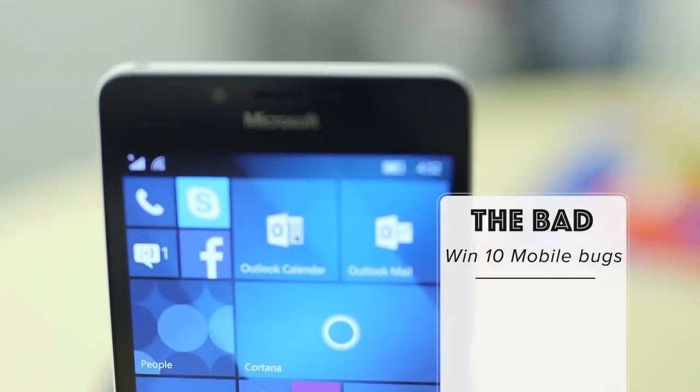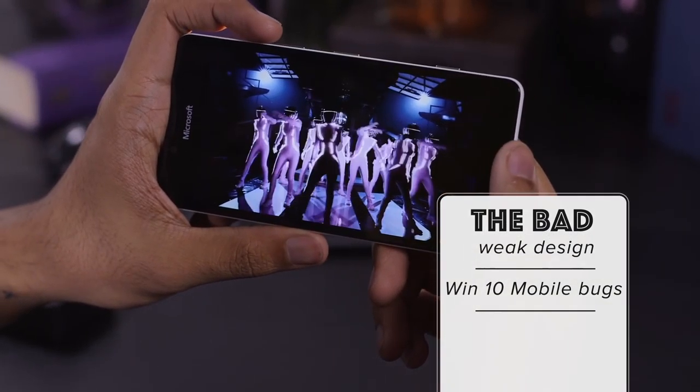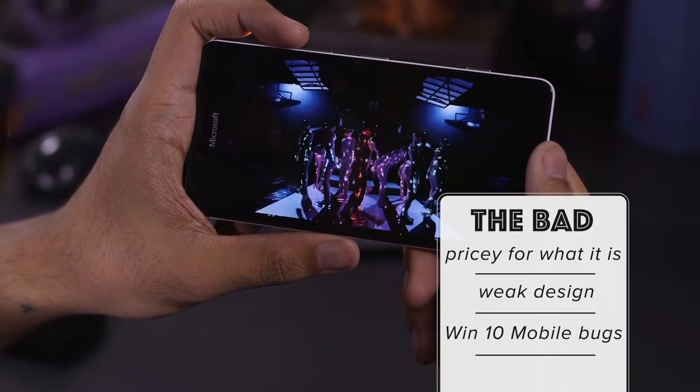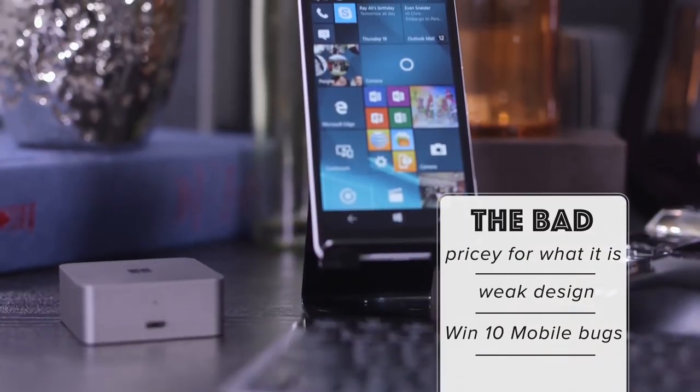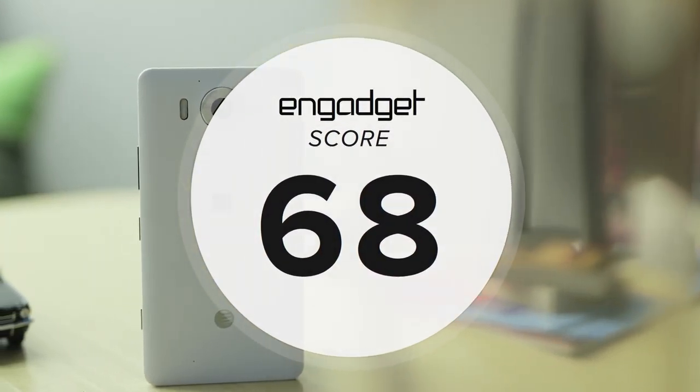It ain't always easy, folks. The design's pretty divisive, too. I think it's pretty weak, but other people don't mind it nearly as much. It's also kind of expensive for what it is. You'll pay $550 to Microsoft for it unlocked or $600 to AT&T, and there's plenty of competition if you don't have a smartphone allegiance yet and are looking for something new right now.